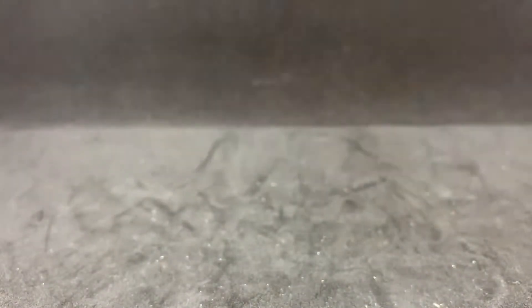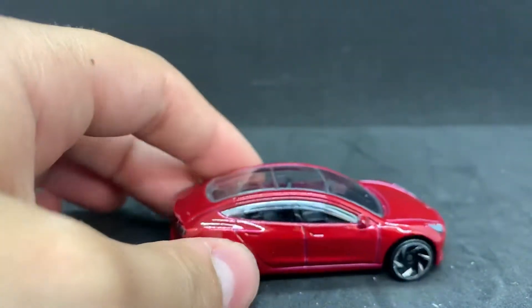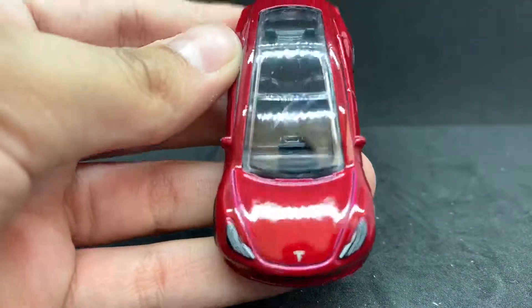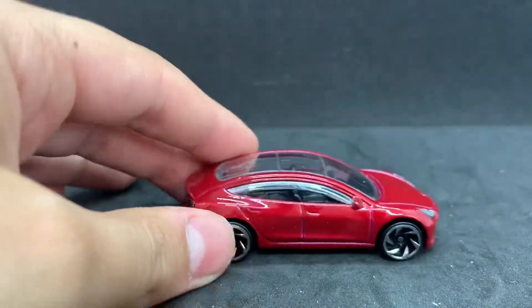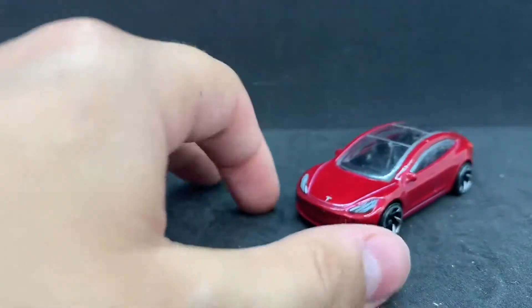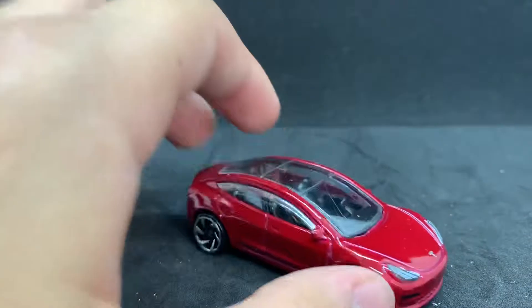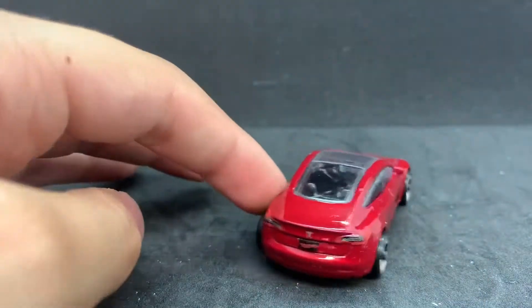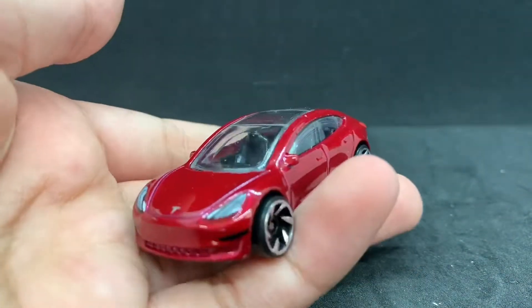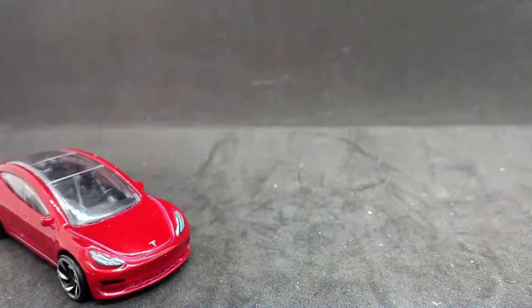Here it is. Awesome. It looks so good in red — probably better than the white, in my opinion. I do like the gray wheels that were on the white one and the beige interior, but the red is probably a better looking color for this car. It looks really good. There is the red Tesla Model 3. And that's all for this video.